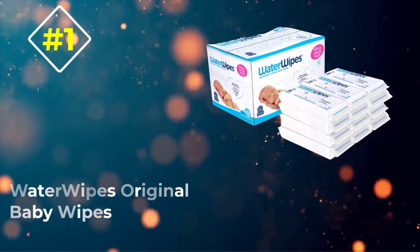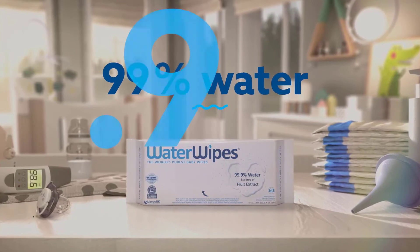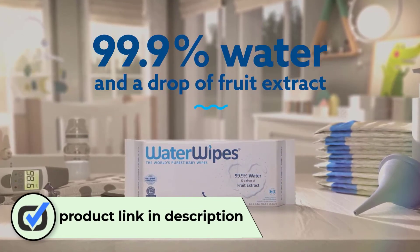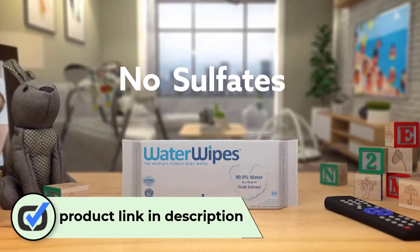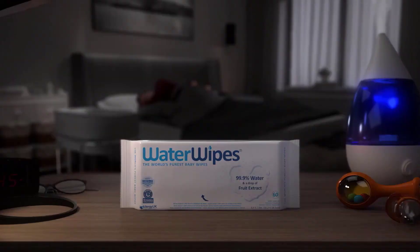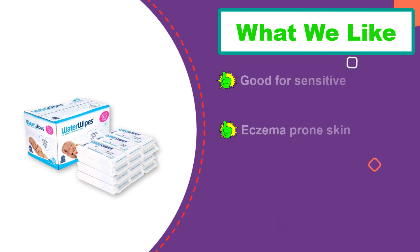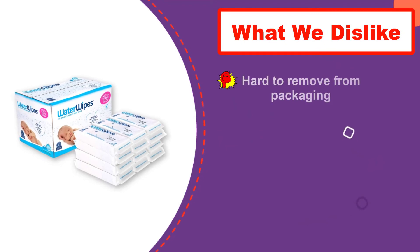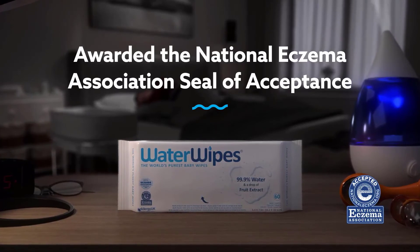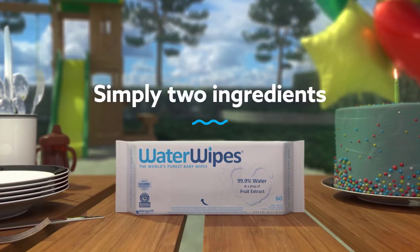Number one: Water Wipes Original Baby Wipes. Made of 99.9% pure water with a drop of grapefruit seed extract, Water Wipes Sensitive Baby Wipes received a seal of acceptance trademark from the National Eczema Association of America. Completely devoid of chemicals, these wipes are safe for newborns and effectively clean even the most irritable skin. Parents note that these are the only wipes that don't inflame sensitive skin. Others warn that if the wipes are not kept in a cool, dark place they are susceptible to mold, so don't buy too much at once. Also, as your kid grows and starts to eat solids, you might need a more substantial wipe.